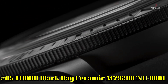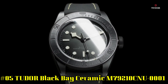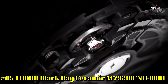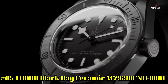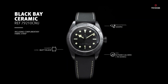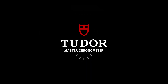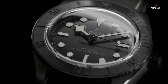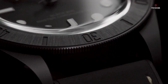Number 5. Tudor Black Bay Ceramic Black M79210CNU0001. Black ceramic case with a black hybrid leather and rubber strap. Unidirectional rotating black ceramic bezel. Black dial with luminous black hands and dot hour markers, minute markers around the outer rim. Luminous hands and markers. Scratch resistant sapphire crystal. Screw down crown. Transparent case back. Case size 41mm. Fold over clasp. Water resistant at 200 meters / 660 feet.